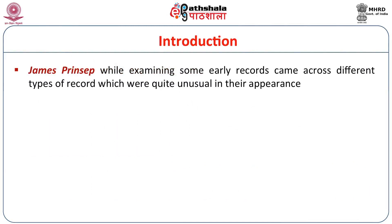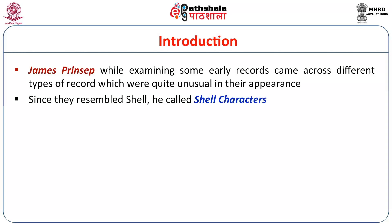It was James Princep, the father of Indian epigraphy who laid before us the key for Brahmi script, who was the first person to examine some of the early records and came across different types of records which were quite unusual in their appearance. He for the first time called them shell characters, also known as Shankulipi, based on the shell-like nature of the script.